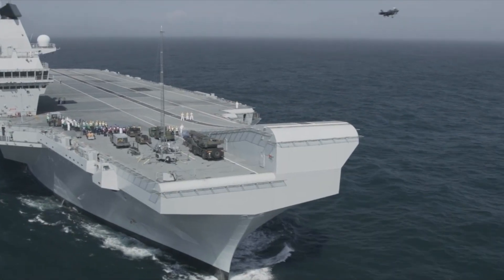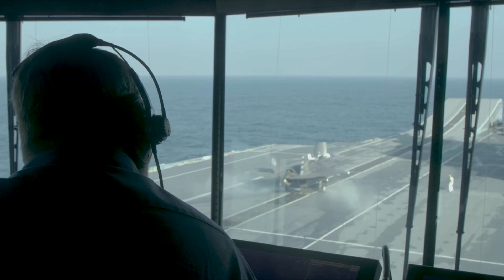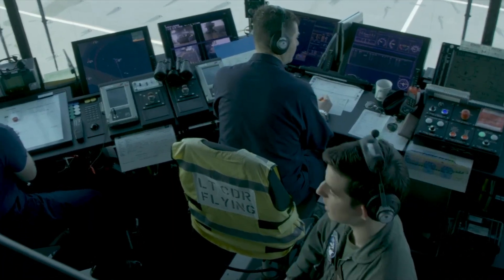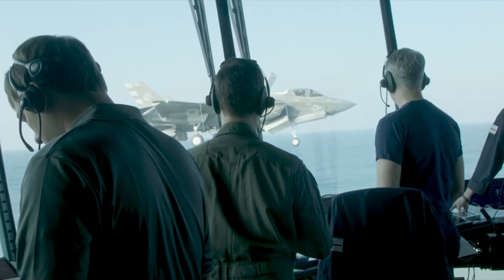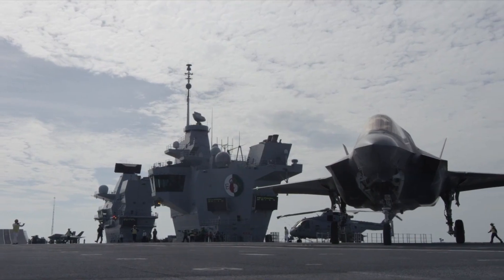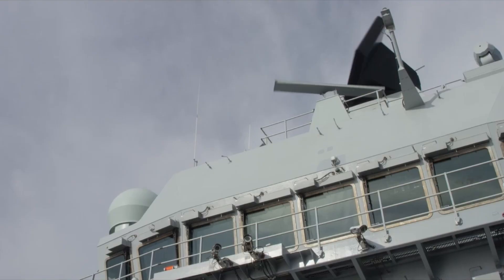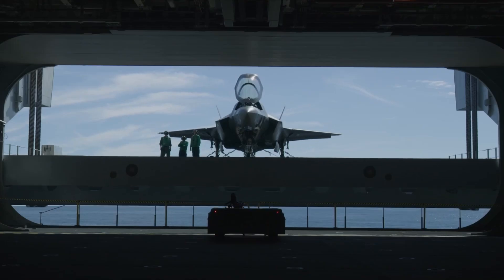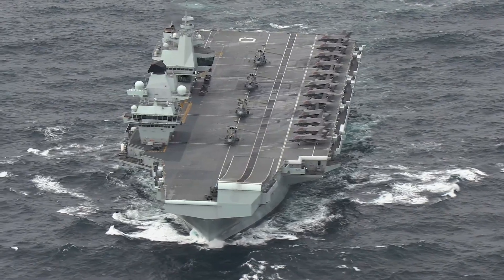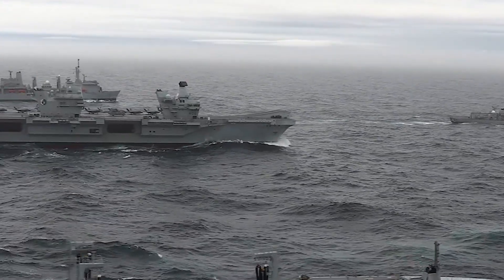The HMS Queen Elizabeth employs a different approach with its integrated full electric propulsion system, driven by two Rolls-Royce MT-30 gas turbines and four diesel generators. This hybrid propulsion system allows the carrier to reach a top speed of around 25 knots, about 29 miles per hour. While this speed is lower than that of the Gerald R. Ford, the integrated full electric propulsion system is reliable and efficient for the strategic purposes of the Royal Navy, which often emphasizes joint operations and extended deployments.